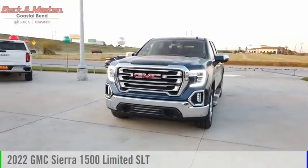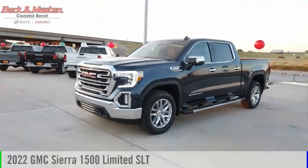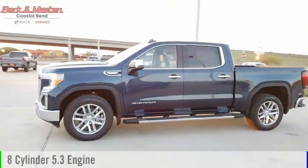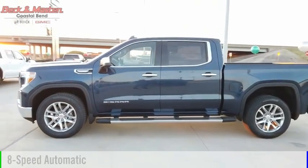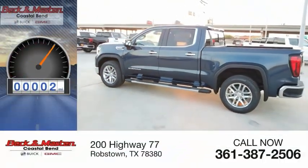Stop by and take a look at the 2022 Sierra 1500. This vehicle is powered by a two-wheel drive eight-cylinder 5.3-liter engine and comes with an eight-speed automatic transmission. This vehicle has less than 100 miles.